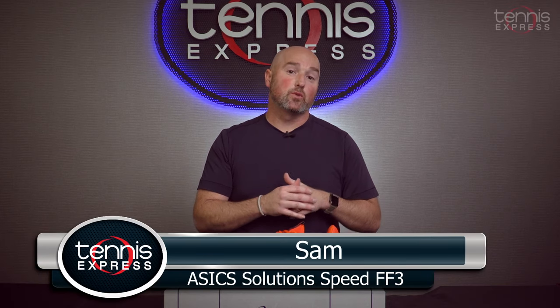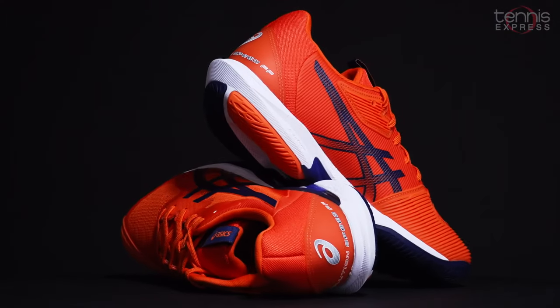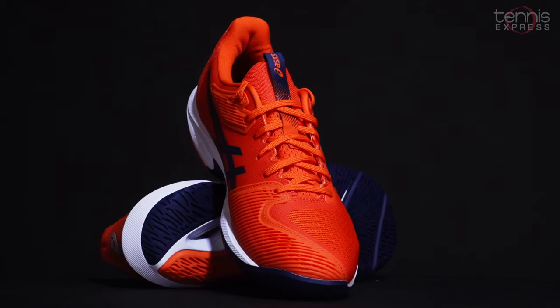Hey, it's Sam from Tennis Express. We're taking a look at a new shoe from Asics — it's the Solution Speed FF3. This shoe is worn on tour by one of the fastest guys on the court, Alex Deminar. Now let's take a closer look at some of the new features of this model.